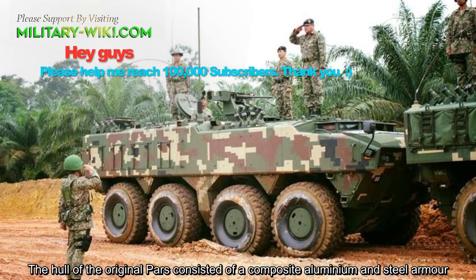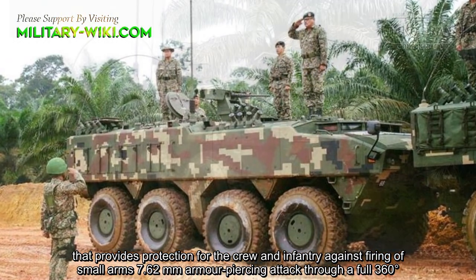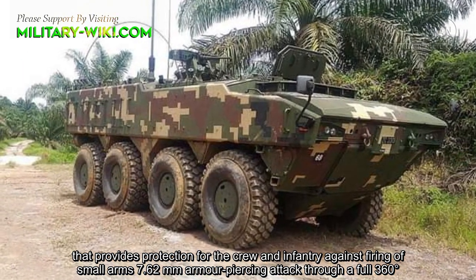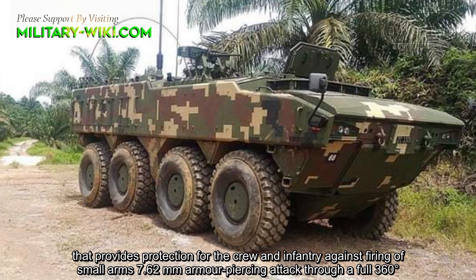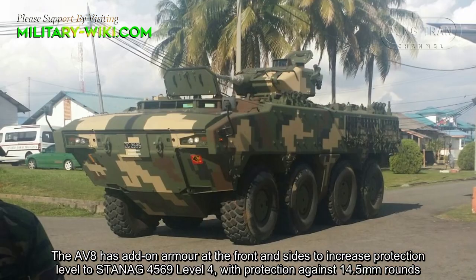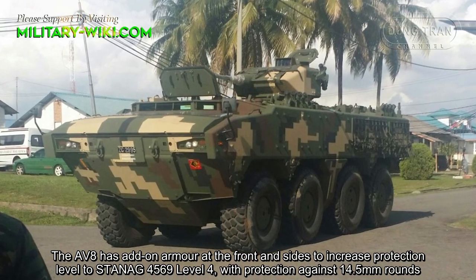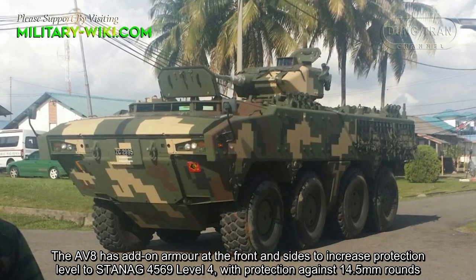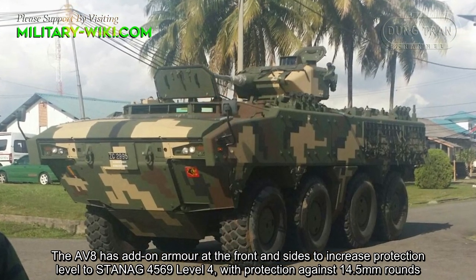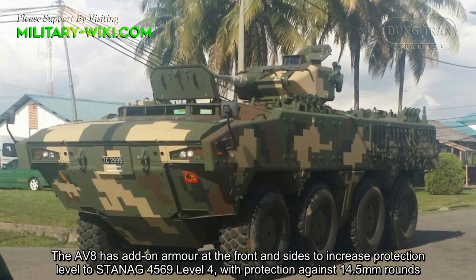The hull consists of composite aluminum and steel armor that provides protection for the crew and infantry against 7.62mm armor-piercing attacks. Additional armor can be fitted to increase the protection level to STANAG 4569 Level 4, with protection against 14.5mm rounds.